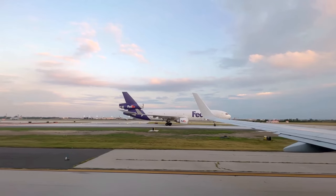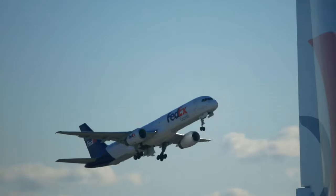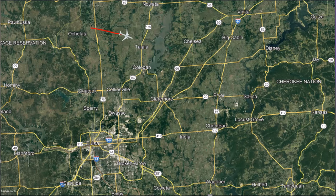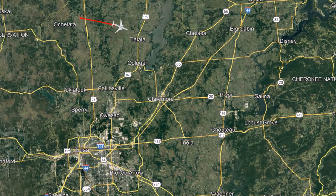FedEx 463 is the aircraft call sign you'll continue to hear in the audio going forward. This started as a pretty typical day for these FedEx pilots — they were planning on going from Sacramento, California to Memphis, Tennessee, when passing through northern Oklahoma they get on-board indications of a cargo fire. They've reached out to Kansas City Center, declared an emergency, and are asking if Tulsa Airport is the closest airport.